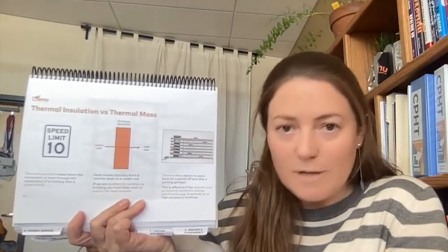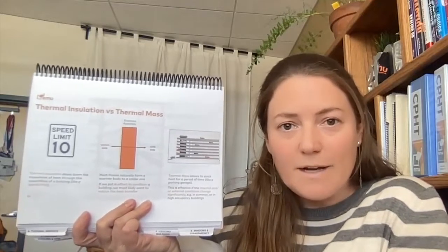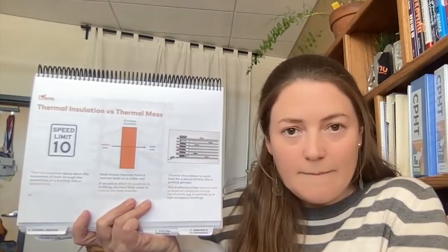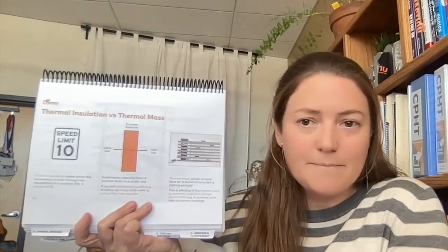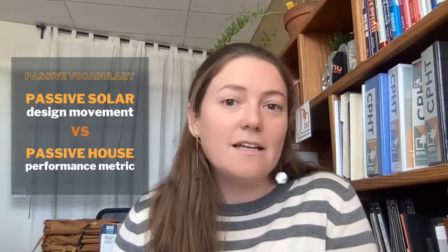One analogy we use in training to explain thermal insulation versus thermal mass is the speed limit versus the car park. The speed limit represents thermal insulation — we're trying to slow down heat moving through an assembly from a warmer to a colder body. The car park is more like thermal mass, where we're storing up something so that over long periods of time it can be released. Next, I'm going to play a little clip from class of Enrico explaining the fundamental question: do we need thermal mass?